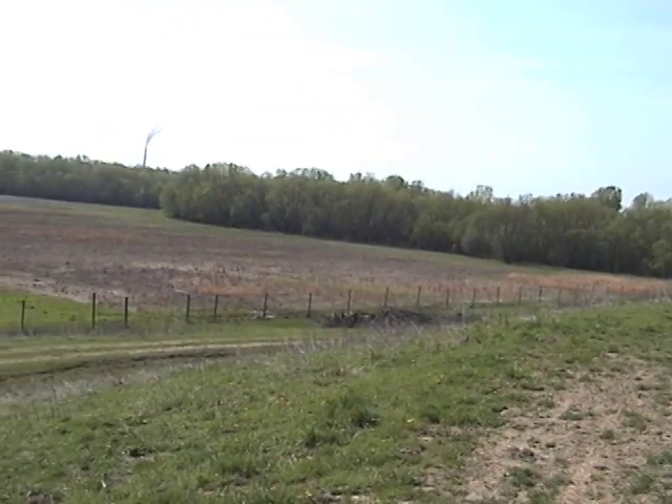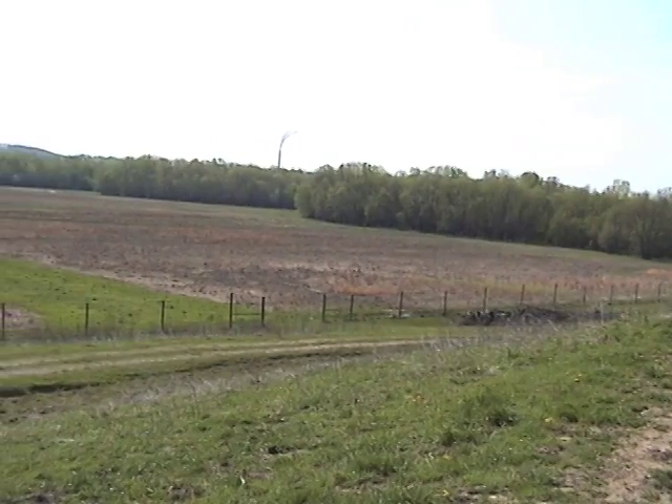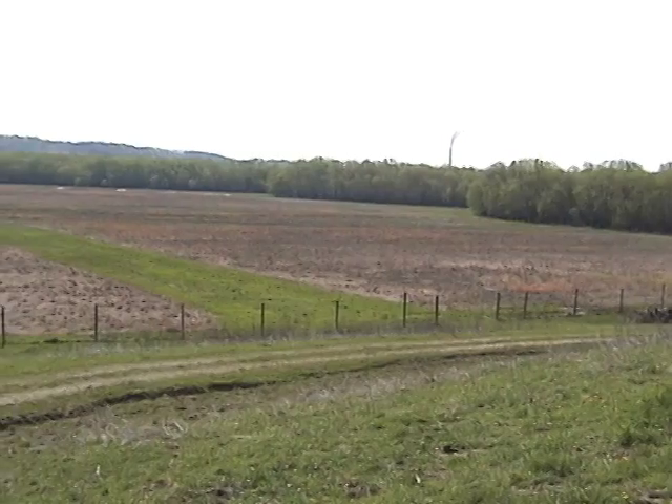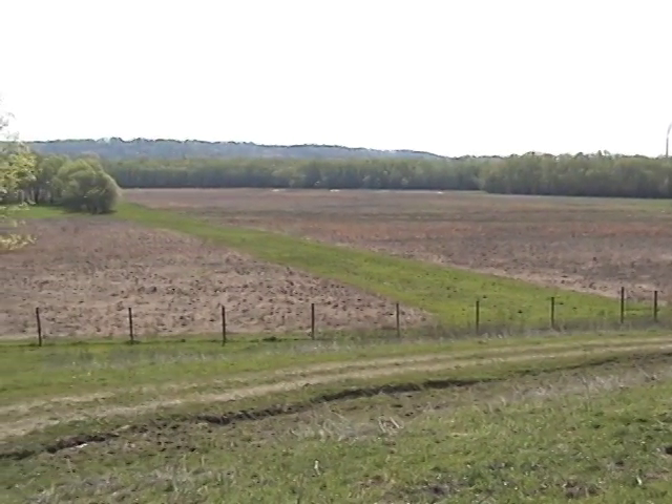We are here today at the Red Wolf Sanctuary, located just outside of Rising Sun, Indiana, about a 45-minute drive from Cincinnati, Ohio. Today, fire crews from the Big Oaks National Wildlife Refuge in Madison, Indiana, are going to initiate a controlled burning of the prairie grasses.